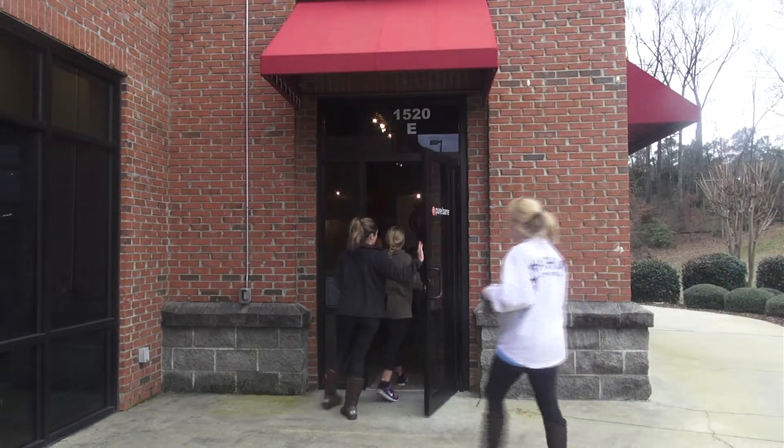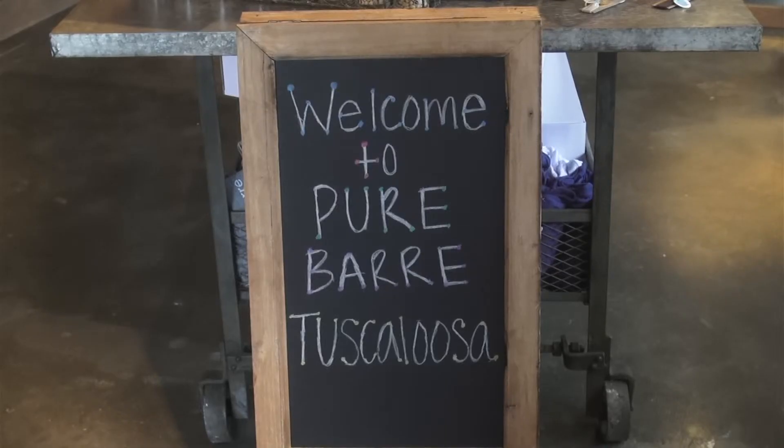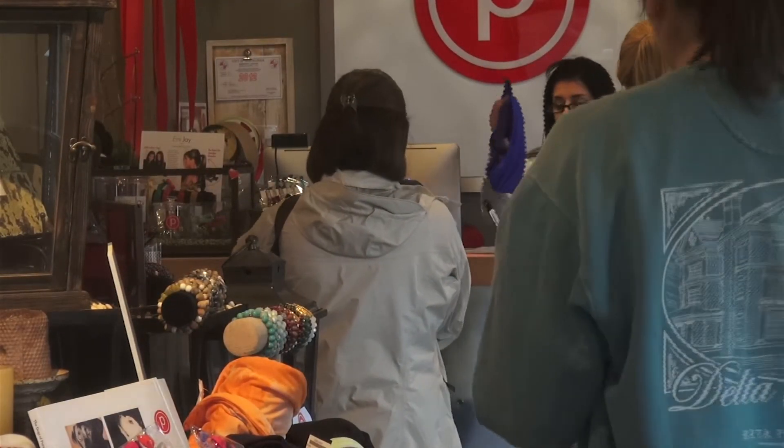Although Pure Bar has only been open for less than a year, it seems like more people are wanting to lift, tone, and burn the Pure Bar way. Reporting in Tuscaloosa, I'm Elena Fondren.